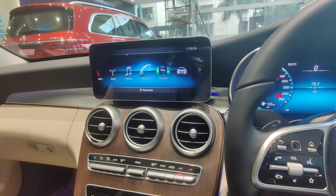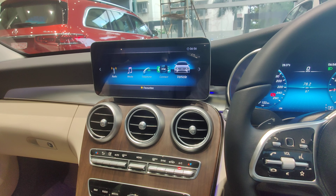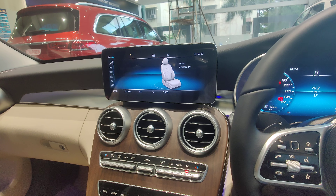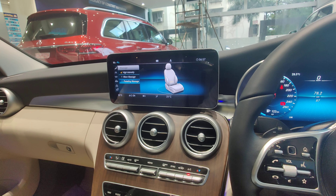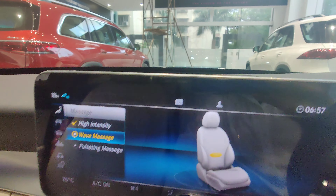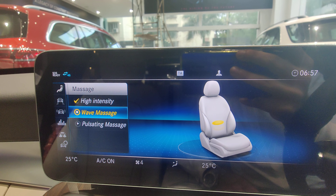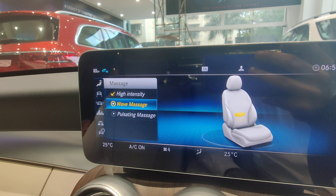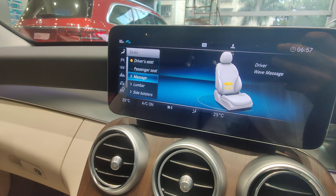To access the massage function, go into the vehicle menu, then into Seats, and you'll find Massage. You've got high intensity and low intensity options, and two massage types: wave and pulsating massage. You can switch on any kind of massage and see how it works — the entire back is massaged from bottom upwards, which gives a really nice feeling, especially when you're driving.